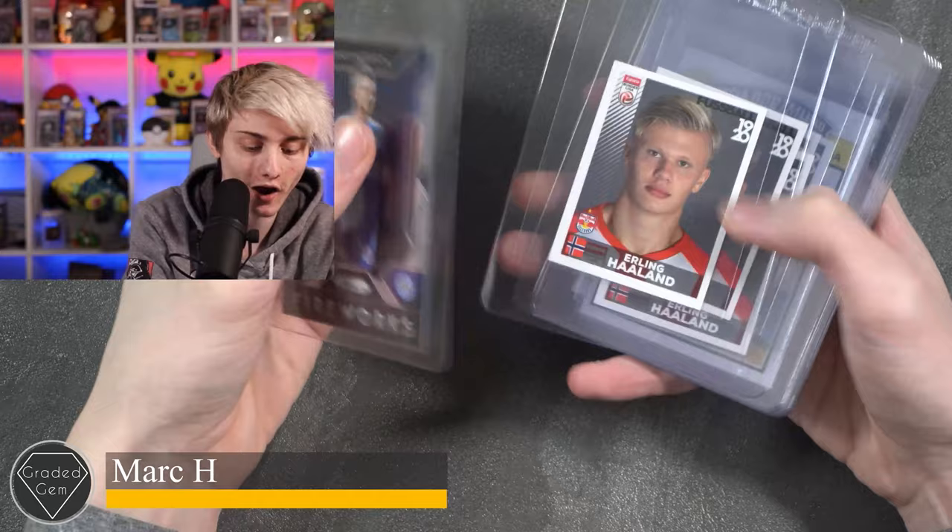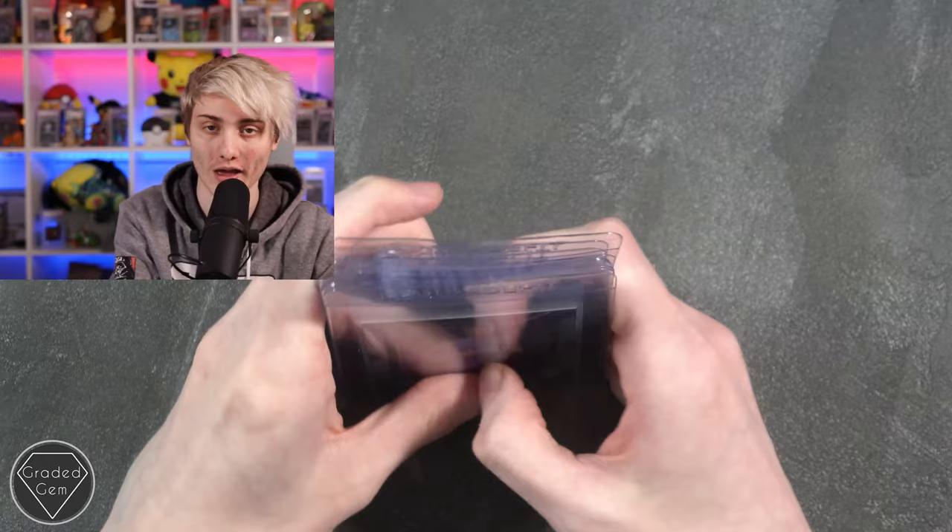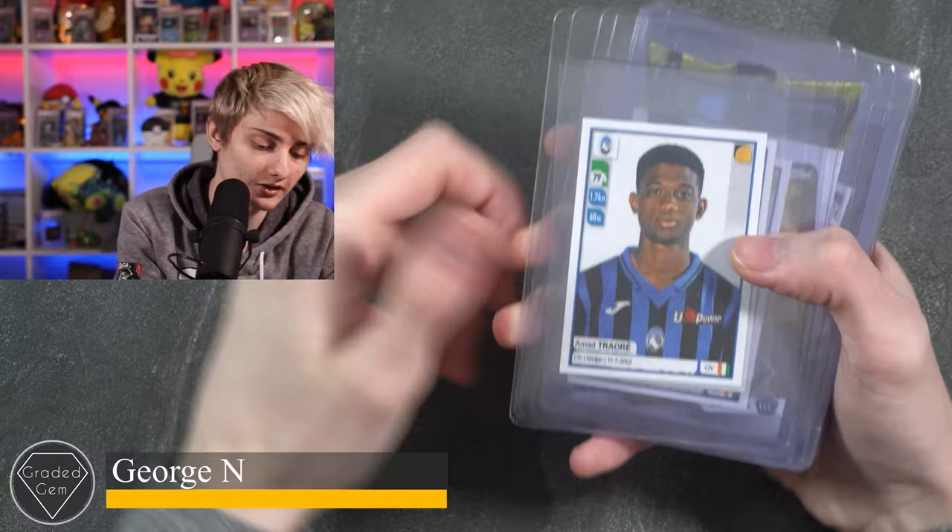Next up we have Mark H, starting with a James Maddison Fireworks, Erling Haaland — a few of those stickers — Giovanni Reyna, and Jude Bellingham to finish. Best of luck with your submission.